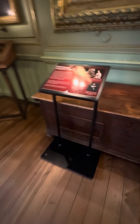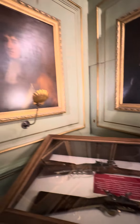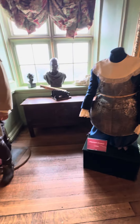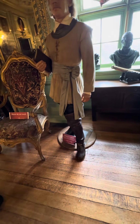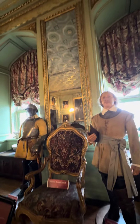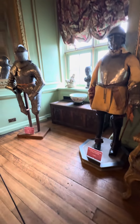Wow, look at the big mirror they have. This is the clothes they used to wear a long time ago. Wow, so we're not allowed to touch it though. Yes, they don't want it to get dirty, so they want it to stay nice and clean.